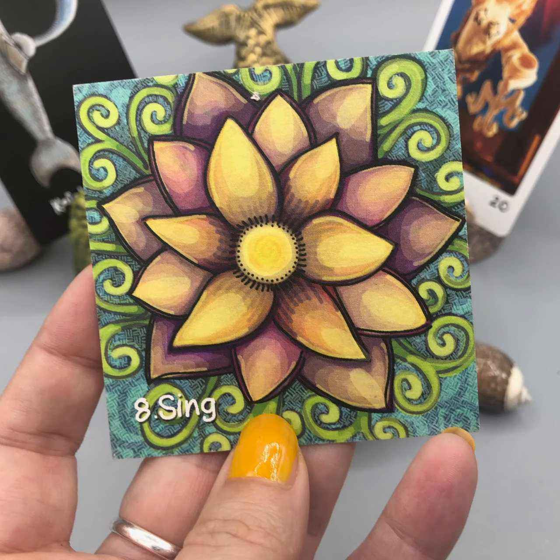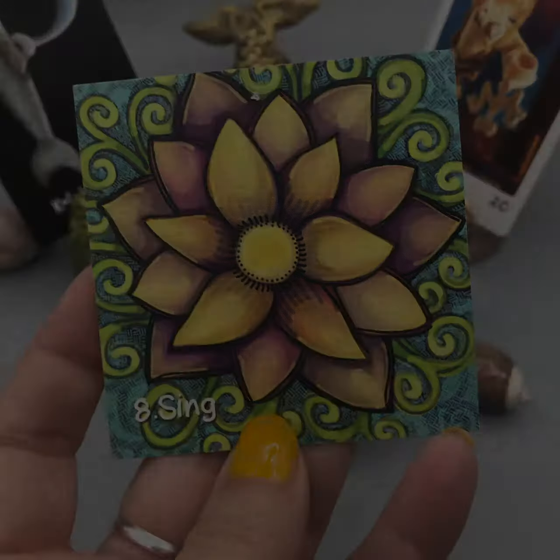This card is square. It has a yellow sun on it, with green spirally type leaves, and it looks like it might be a water flower. It's the number eight, and it has the word 'sing' on it.